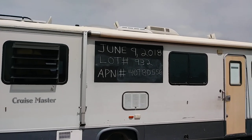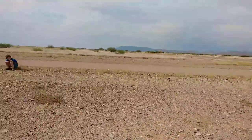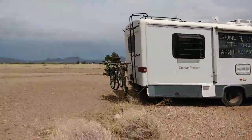It's June 9th, 2018. This is lot 932. We're going to keep this video a little short because I'm running out of power. This is a maintained road — it's a maintained road all the way to this property.